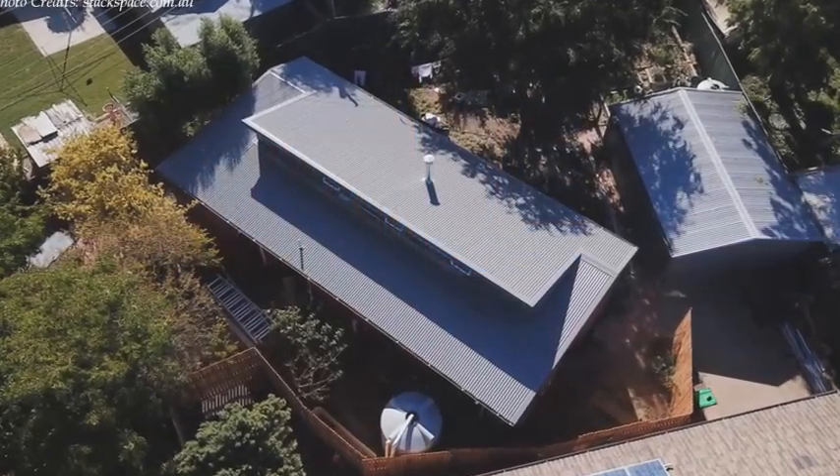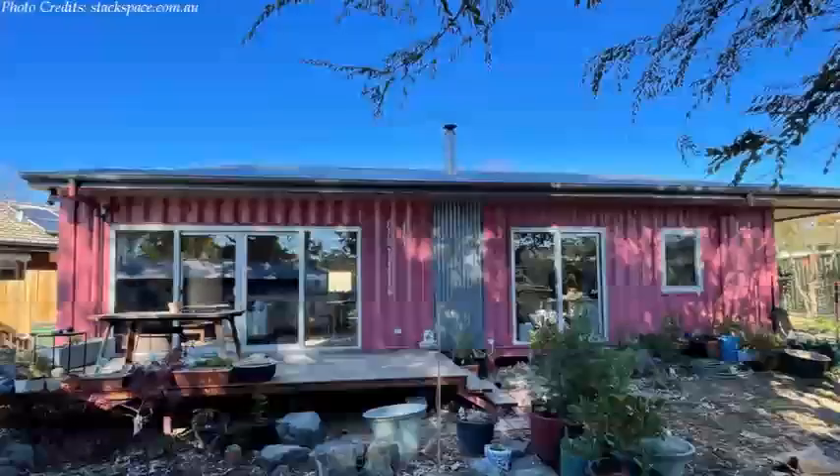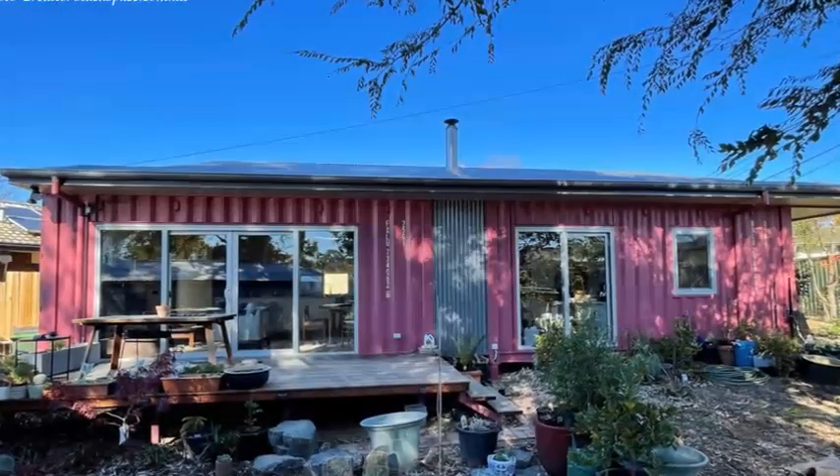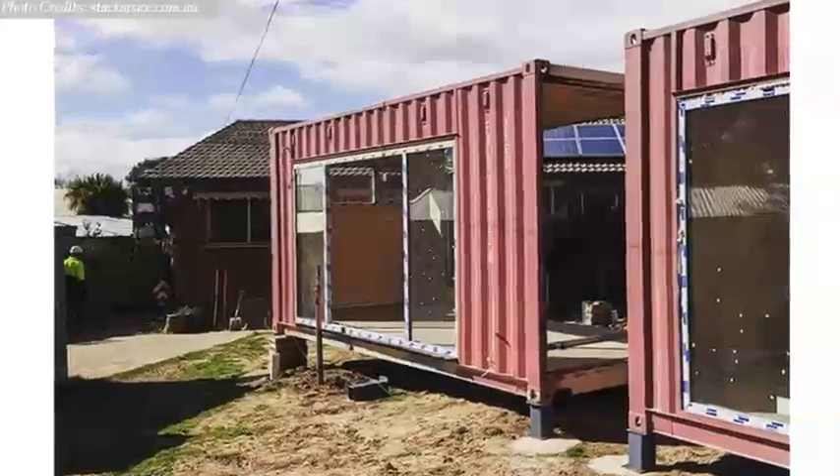Located behind an existing house in the leafy established suburb of Holt is a secondary residence to an existing house. The home is built using four 20-foot shipping containers that are set apart midway with two modules on both sides.